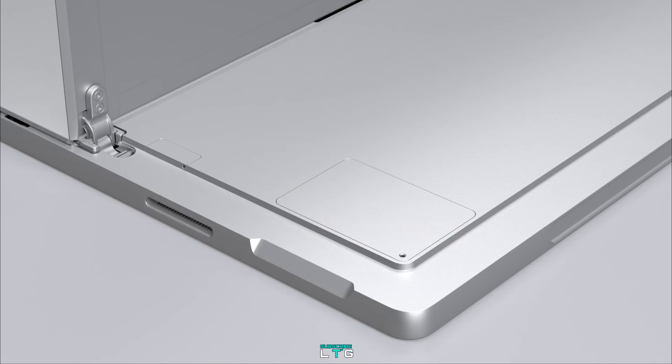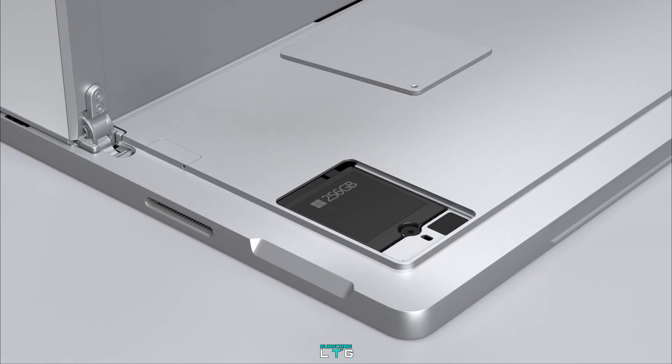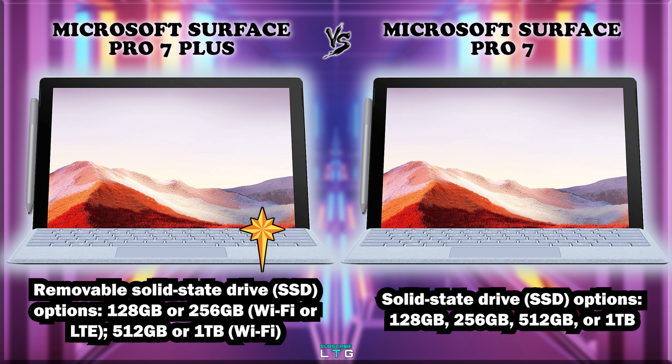For storage, the Microsoft Surface Pro 7 Plus comes with a removable SSD starting at 128GB or 256GB for Wi-Fi or LTE, while 512GB or 1TB options are available for the Wi-Fi model only. Microsoft has also included a replaceable M.2 SSD accessible similarly to the Surface X. The Surface Pro 7 comes with SSD options of 128GB, 256GB, 512GB, or 1TB.